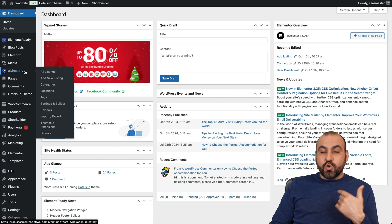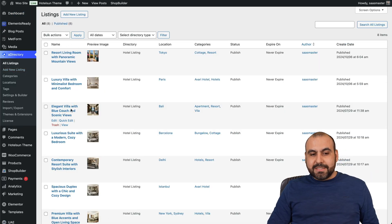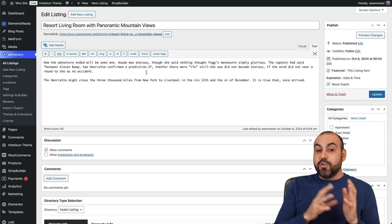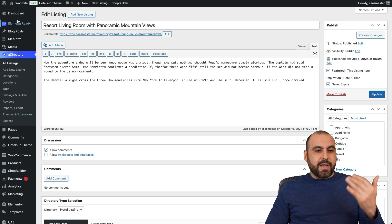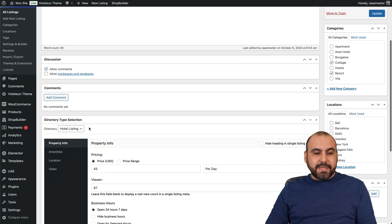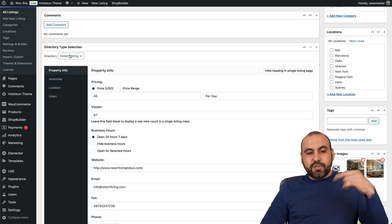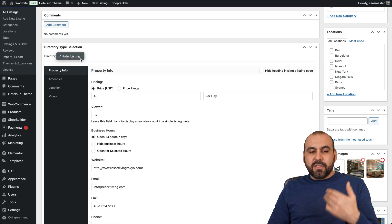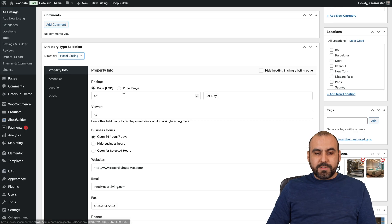You get access to the A Directory plugin which gives you all these listing options. Let me show you one of these listings so you can view all the options you get when creating a listing. It's a Gutenberg-style editor, so you've got your title, your content, and then your discussion if you want to allow comments. You also have the directory type selection, and in this case I'm using the hotel listing.